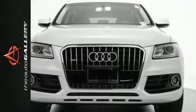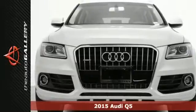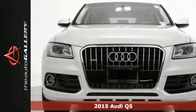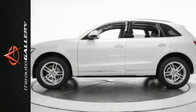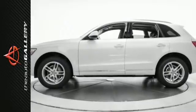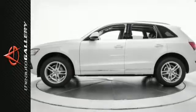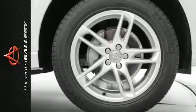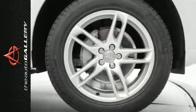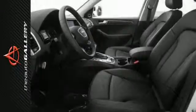This 2015 Audi Q5 Premium Plus has a good-looking white exterior and a sought-after black leather interior. Factory-equipped with an impressive 2.0L TFSI engine and 8-speed automatic transmission, the 2015 Audi Q5 Premium Plus produces impressive MPG. Add in the road-handling all-wheel drive and this 2015 Audi Q5 Premium Plus is built for perfection.